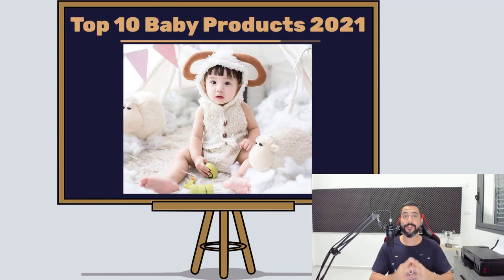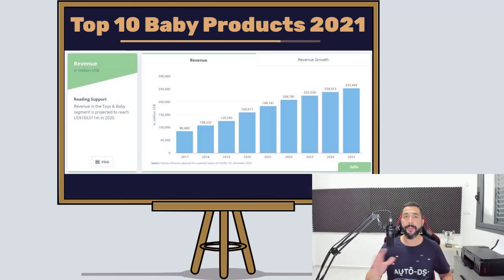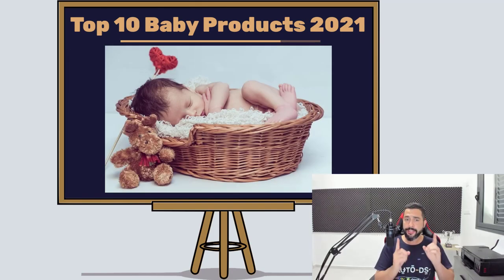The top 10 baby products to sell on your dropshipping stores for 2021, which is going to be an amazing year for dropshipping and e-commerce business owners. If you're in that category or just thinking of getting started, here is another product finding video to help you along your journey and in this niche specifically, which has been booming this year and next year is going to be even bigger and better.